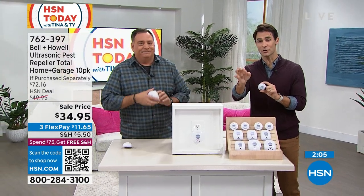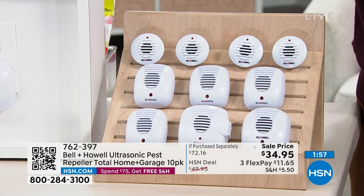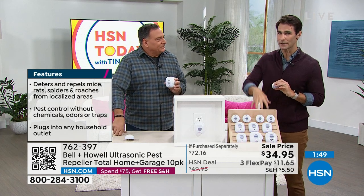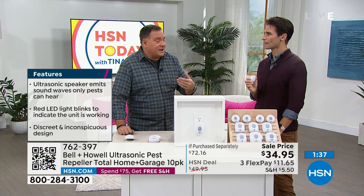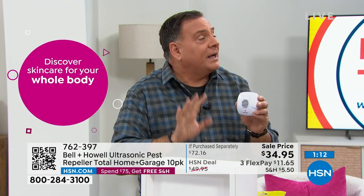We have less than 500 of this set remaining. $34.95 on three flexible payments. We give you a full month to try everything out. Give them a couple of days up to a week and wait. Just like if your alarm went off and you couldn't stand the sound — you have to leave — the pests put up with it for a little while but then they have to get out. Once they're gone, they're gone. Unlike sprays, which are temporary, with Bell & Howell they don't set up an infestation.